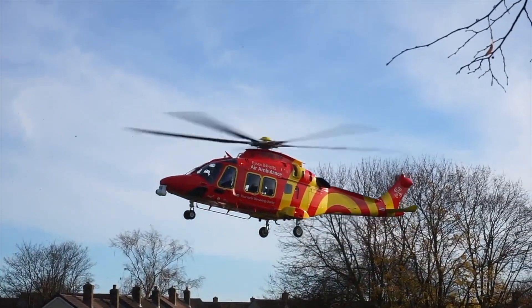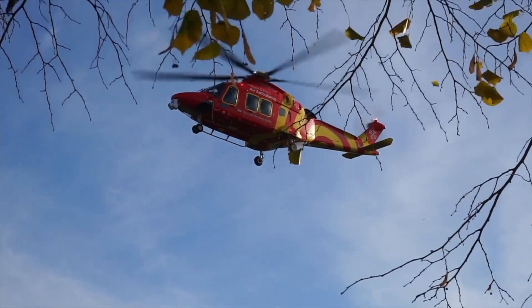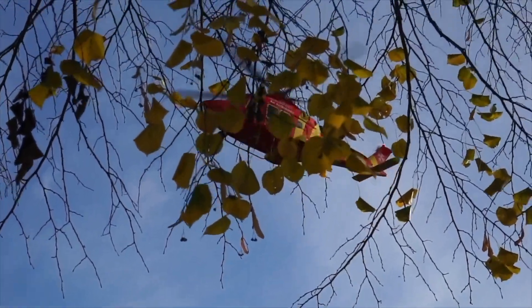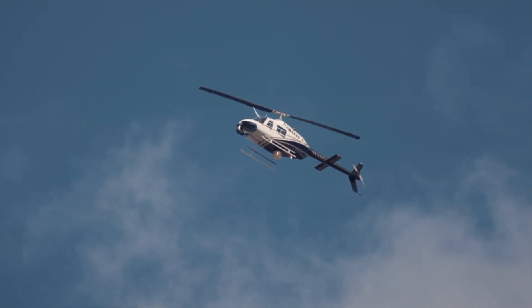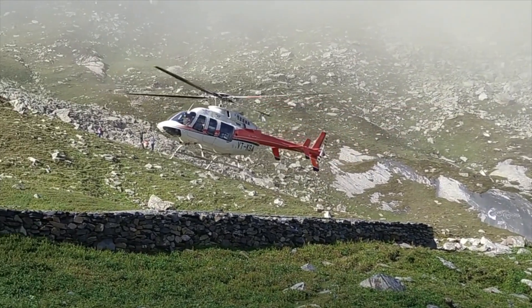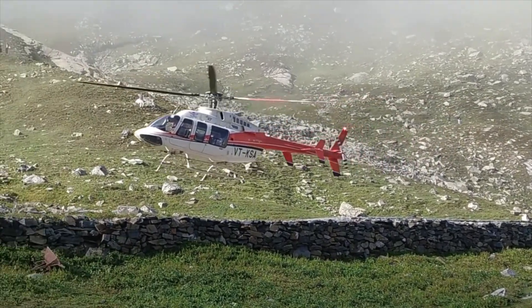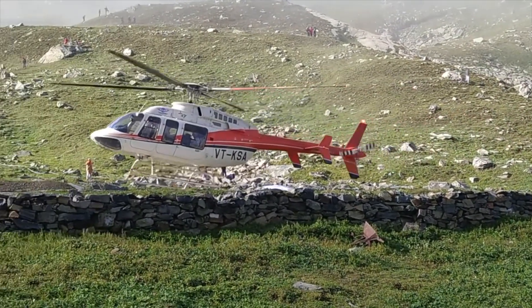Helicopters can fly straight up in the air and they can go very high. Their blades spin very, very fast, which helps them stay in the sky. Helicopters can land anywhere, even on the top of a mountain.